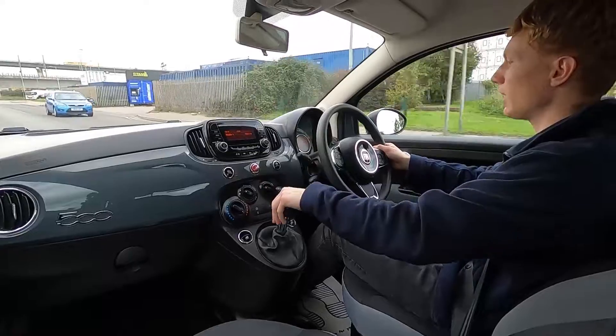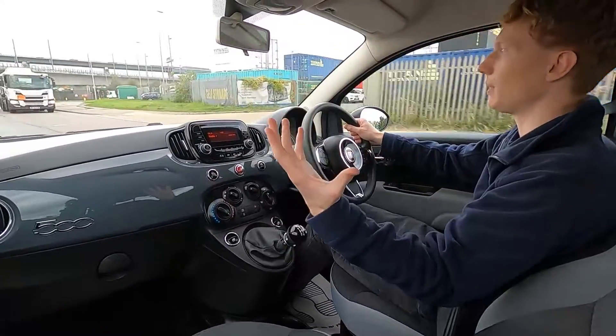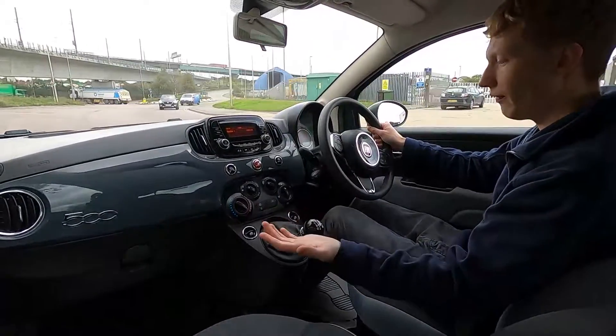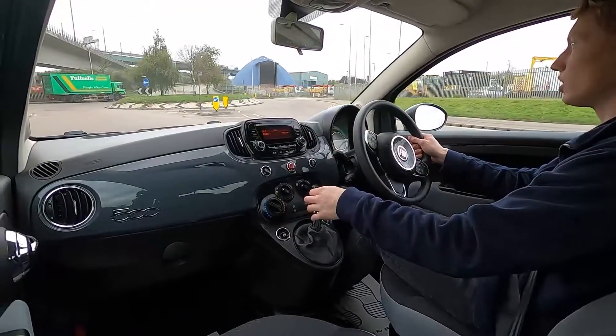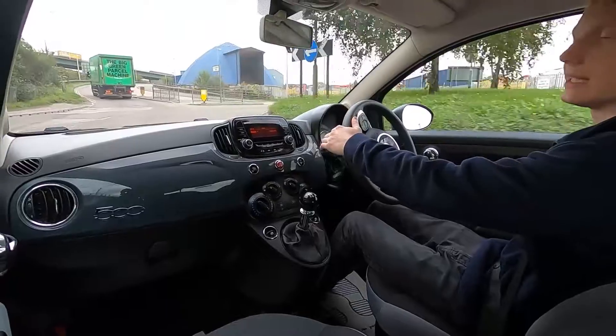It's a great car for driving around town — the steering is nice and light which makes it easy for parking, and the car is quite small so it's already easy to park. Five-speed manual gearbox with no clonks or noises when changing gears, nice precise gear changes and it pulls away very nicely.